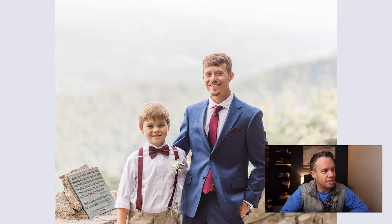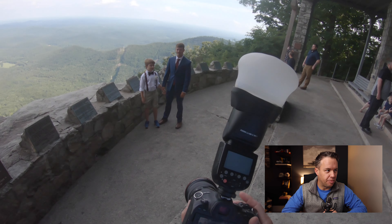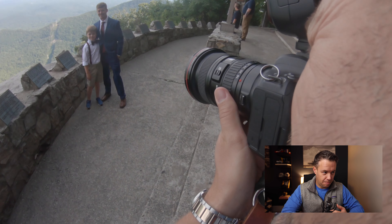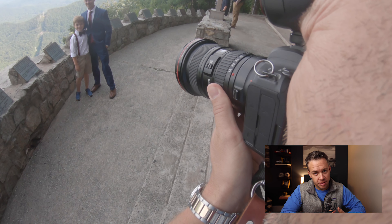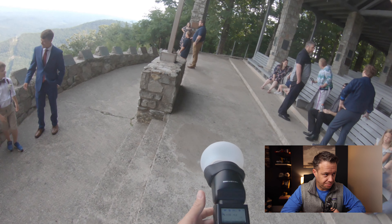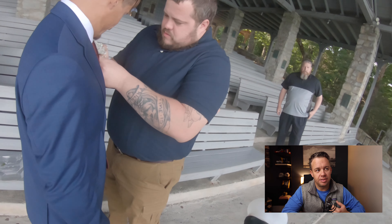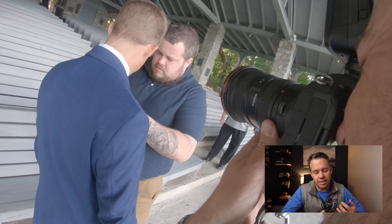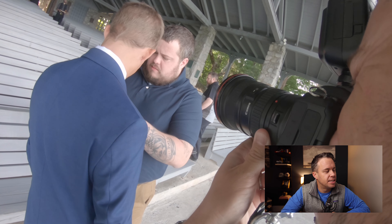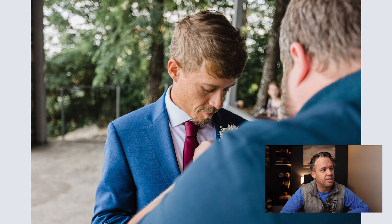Here we're getting Joshua and his son — getting some portraits of them together. Always important to remember the hierarchy of importance of people that are at the wedding. No one is typically ever more important than their kids if they have kids together. You want to include them in as many frames as possible, especially throughout the wedding day, because there is such an emotional attachment. The groom's brother wanted to pin his boutonniere on him — there was no wedding party, no best man — so I got that moment for him.